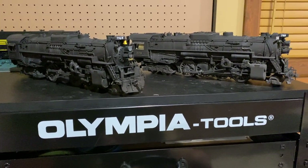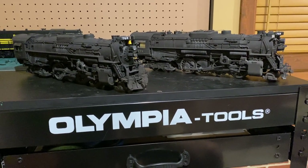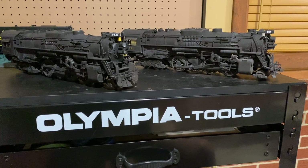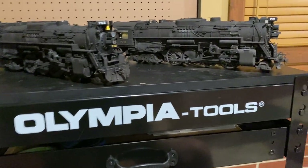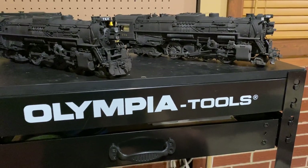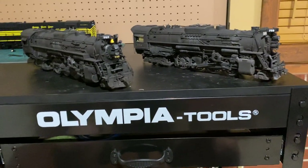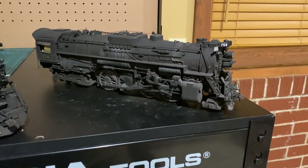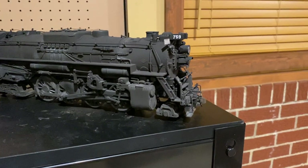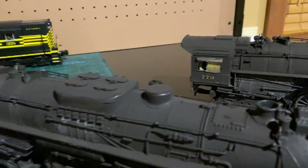These are definitely my favorite engines in my collection right now. Ideally I'd like five scale Nickel Plate Berks, but I'm more than happy with the two I have. I love the Mars light on any Nickel Plate engine — it just looks so cool. Having two completely customized, custom-numbered, custom-weathered engines looks super cool. The only remaining items are the number board on 770 and the whistle pull cord on 742, which 770 already has.